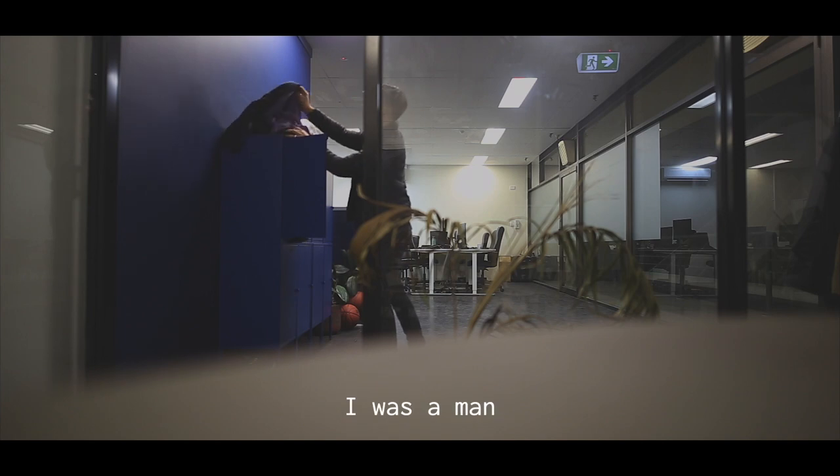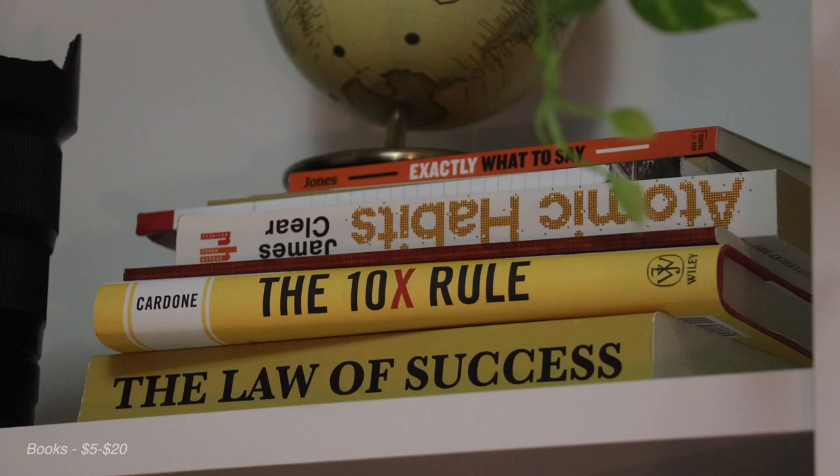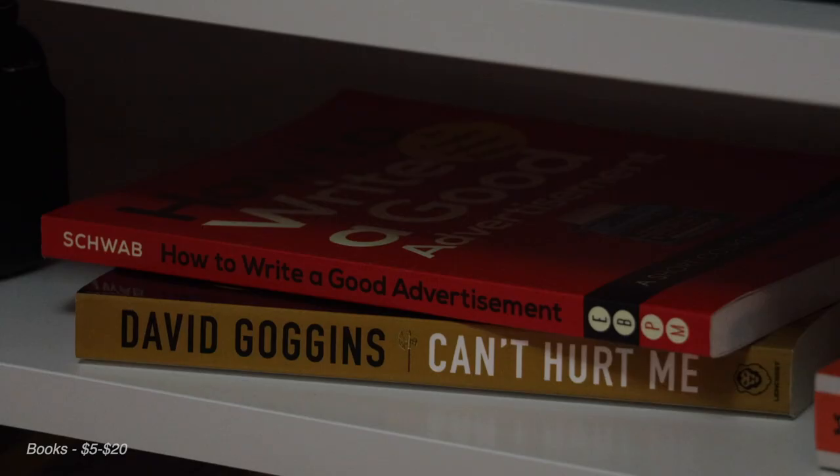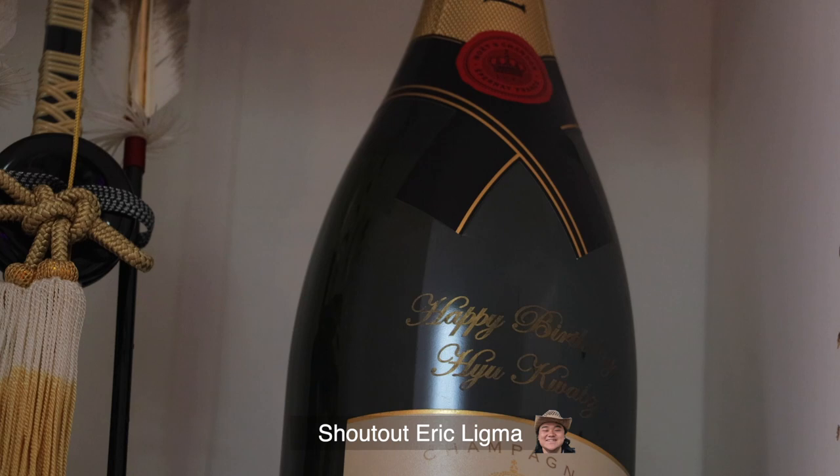I'm not sure if you guys watched my 10-year YouTube series — I went through like an Elon Musk entrepreneur phase. I've got a lot of books here: 10X Rule, Law of Success, David Goggins' book, Breathe — just a bunch of entrepreneurial books. Then I have this massive champagne bottle that Eric got me for my birthday. Shout out Eric — I'm probably never going to drink it because I don't drink any alcohol.